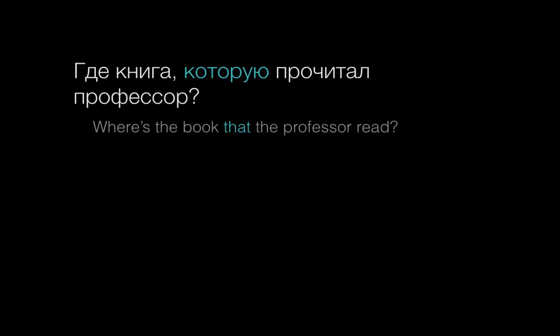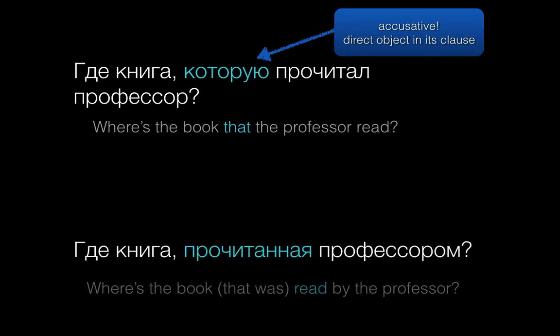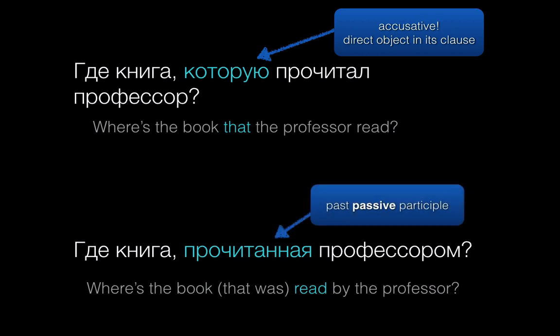But what about an example like this? Here, the book itself didn't do anything in that second clause — instead, something was done to it. That's why которую has that accusative ending. It's a direct object; it had a passive role. So, we can replace которую with a past passive participle: Где книга прочитанная профессором. This sentence with прочитанная has the same basic meaning, but using a participle sounds more formal. You're more likely to see these forms in writing or hear them in formal contexts like a lecture or a speech.